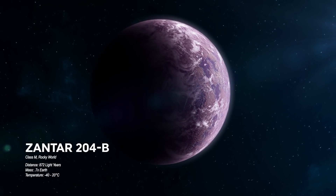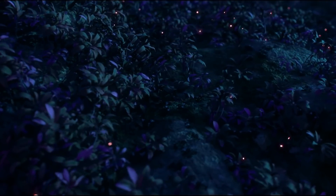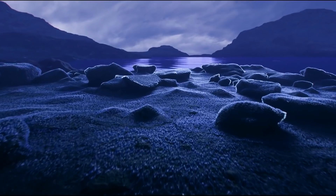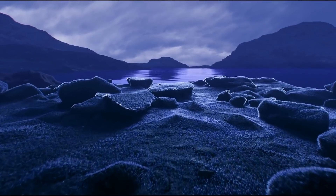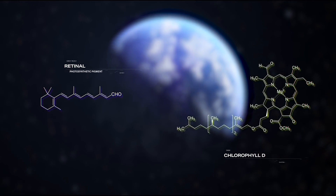Here on Xantar, everything is purple. Plants cover the archipelagos, but even the seas have a definitive purple tint, thanks to bacteria floating on the ocean's surface. Here, retinal — as opposed to chlorophyll — gives life its purple tint.